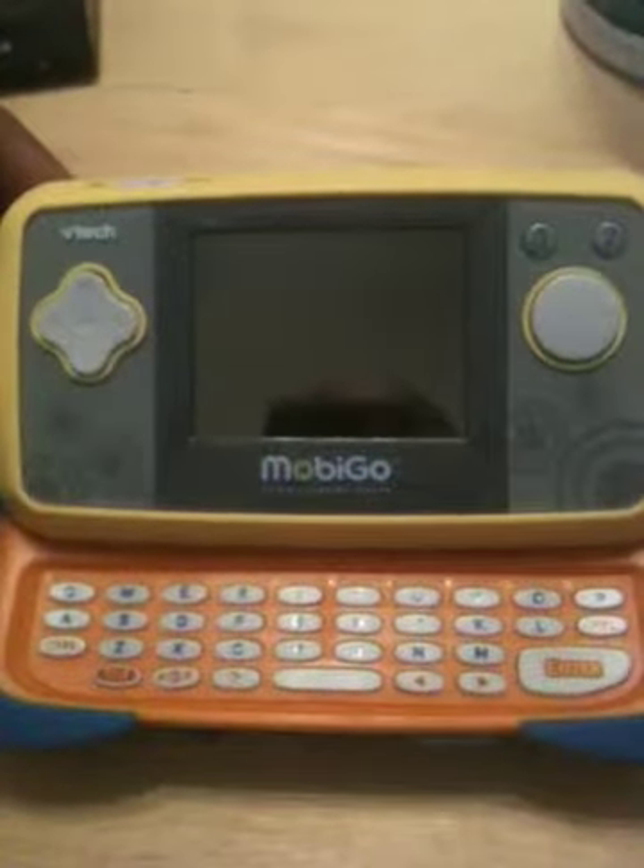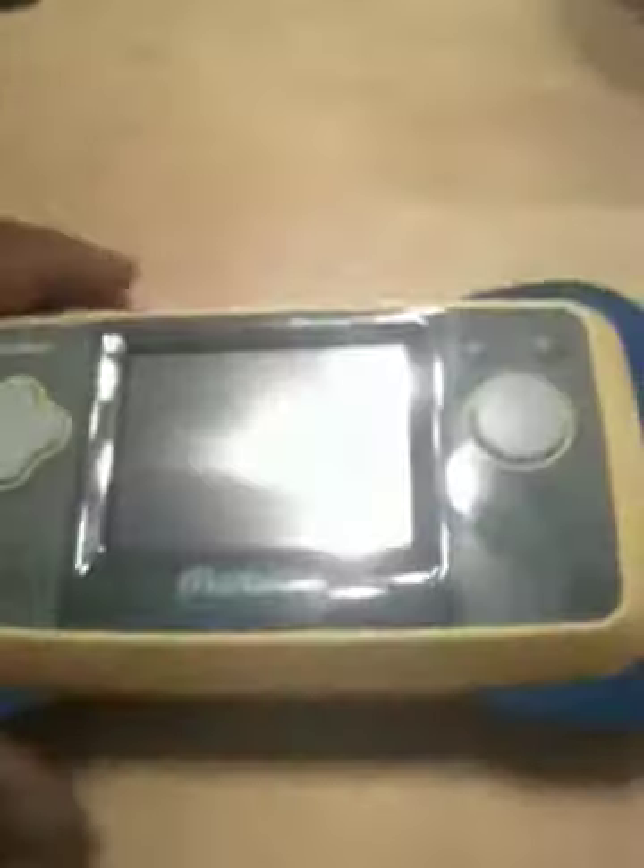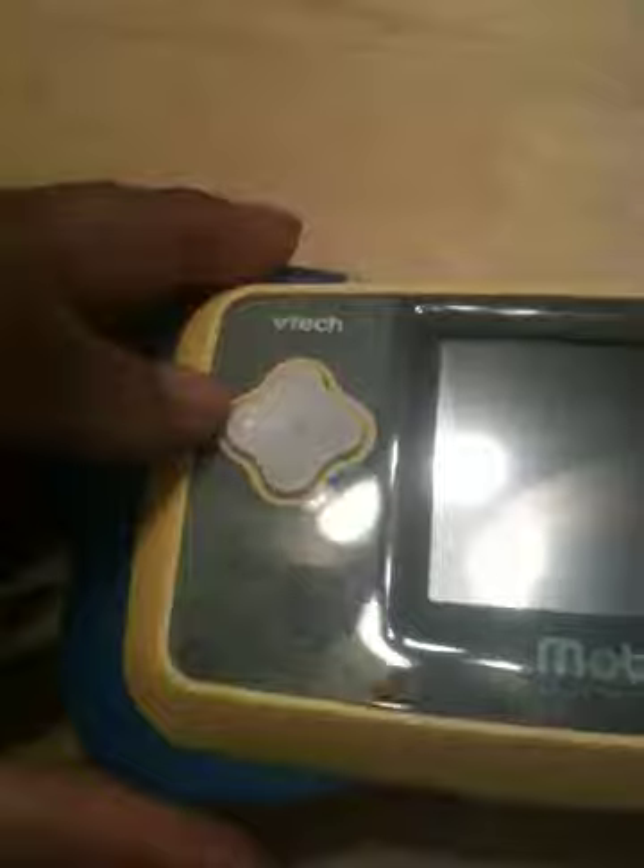Today up for auction we have a MobyGo, blue and yellow in color. This is a used system. If you look at it, there's a little scratch right there on the face.